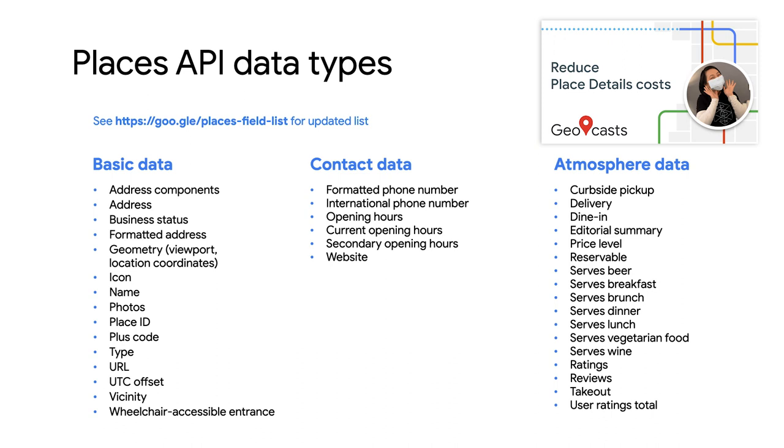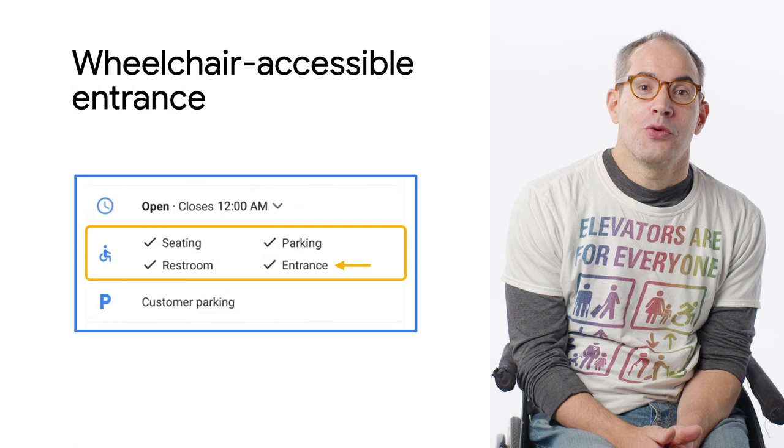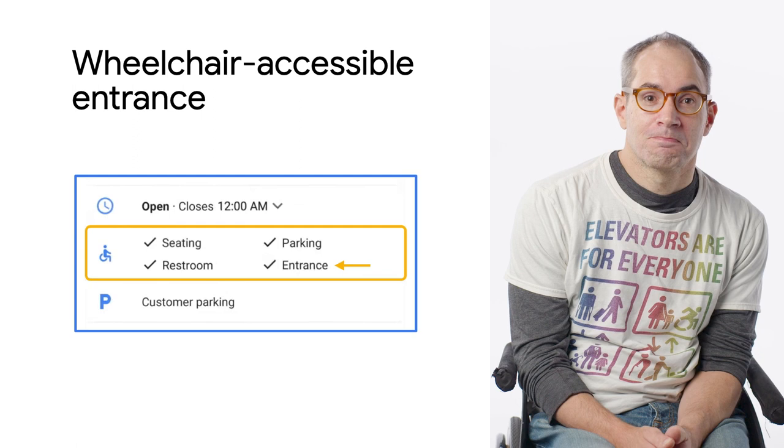First, I am thrilled to announce the new basic data field: wheelchair accessible entrance. When you request details about places, you can now check whether Google has information about whether that place has a wheelchair accessible entrance. I'll provide an example of how to request all the new fields at the end of this video.